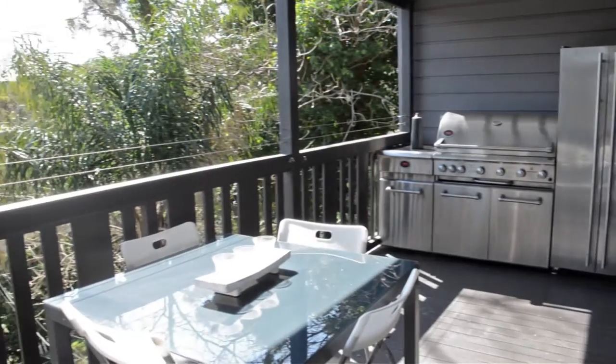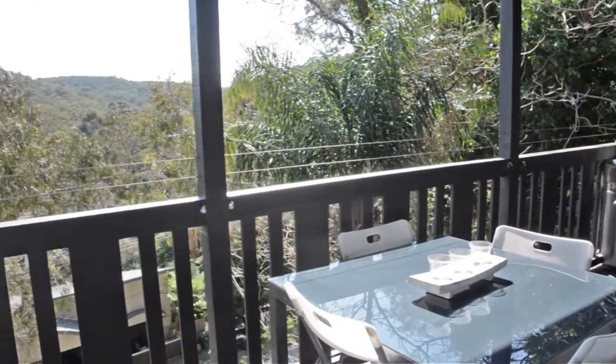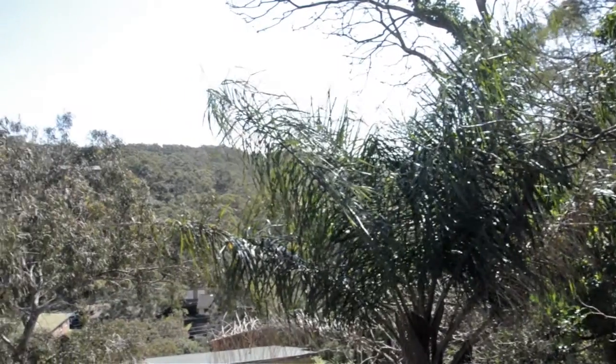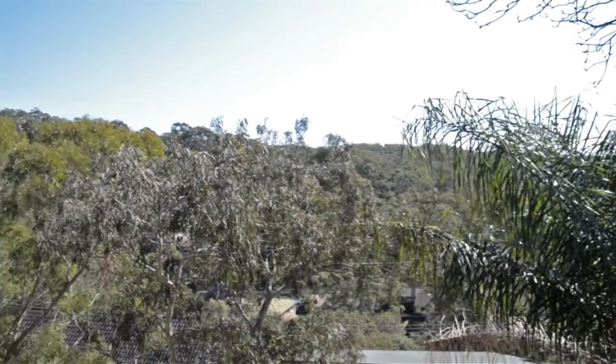This roomy four bedroom home has been designed to complement its location. Set proudly overlooking the dense Creek Valley with views to the Royal National Park, it's been cleverly engineered to make the most of its spectacular location.